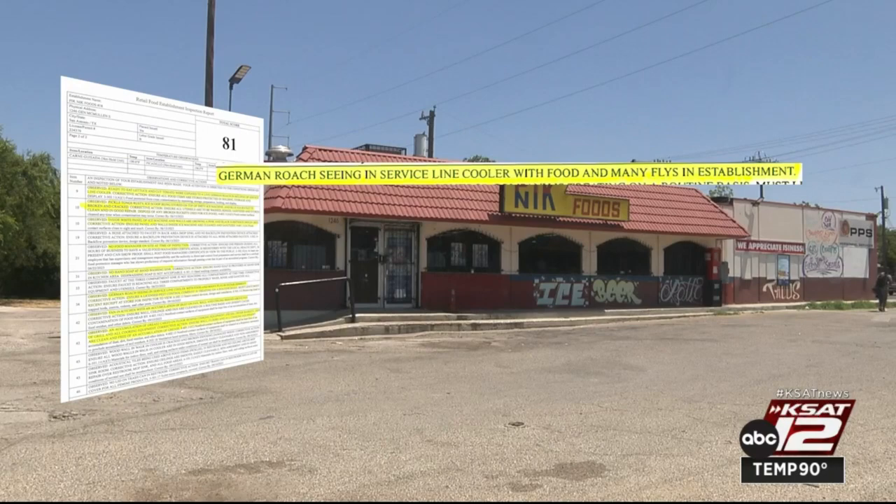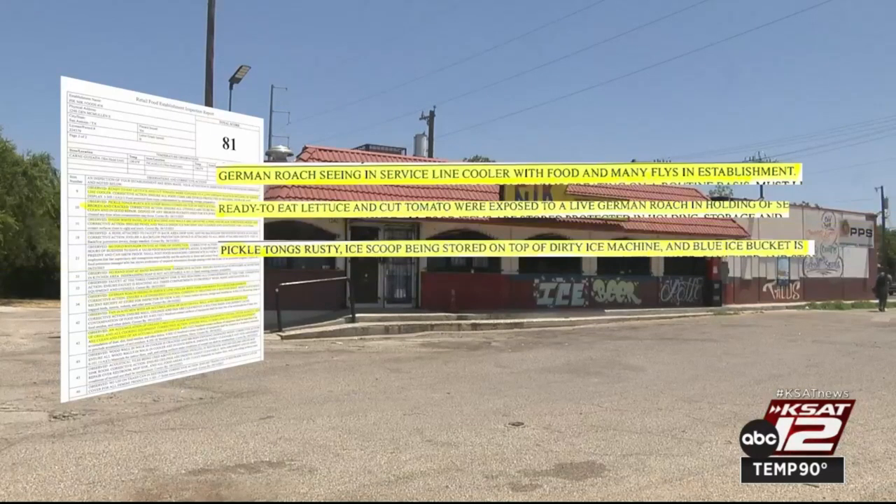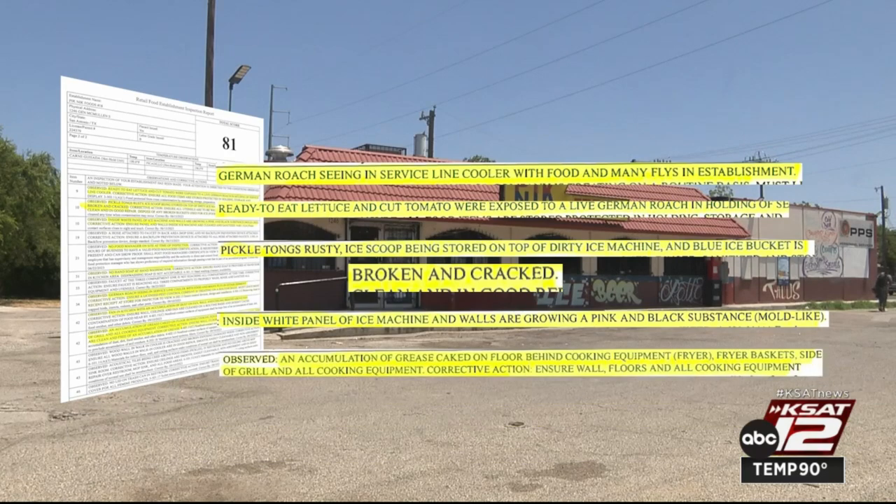That roach came in contact with ready-to-eat lettuce and cut tomatoes. The pickle tongs were rusty, the ice scoop was found on top of the dirty ice machine, and the ice bucket was broken and cracked. The inside of the ice machine had a pink and black mold-like substance growing on the walls. They also needed to clean up grease that was caked on the floors, equipment, and walls. A re-inspection was ordered.